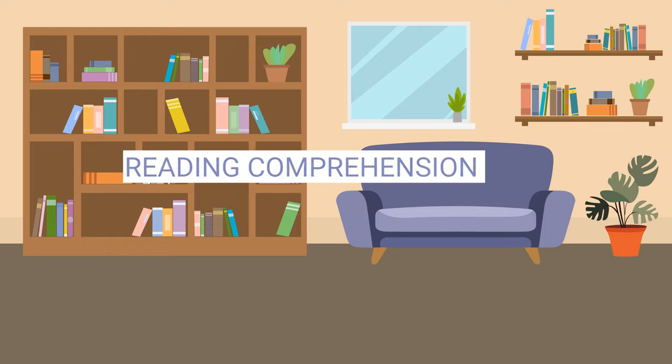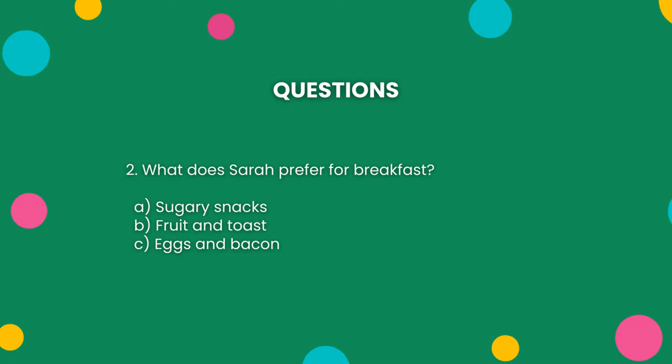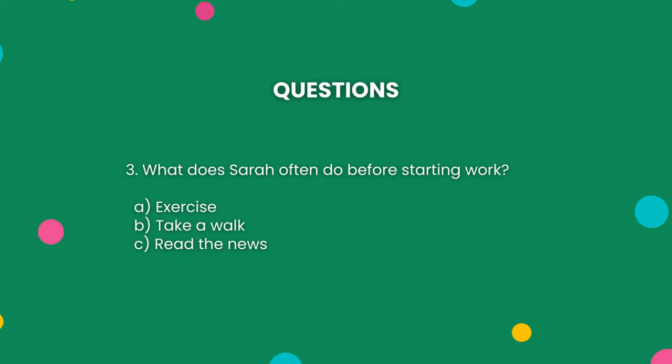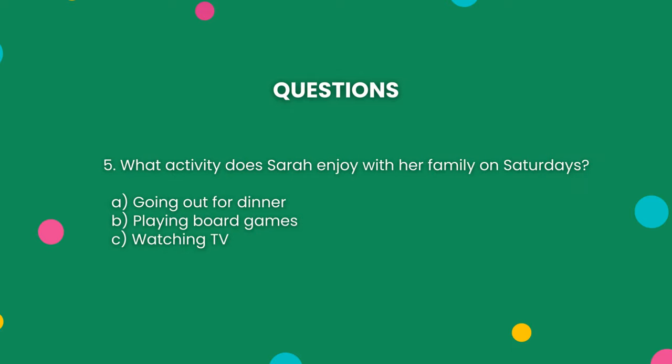Now, let's see how well you understood the story. One: What time does Sarah wake up? Two: What does Sarah prefer for breakfast? Three: What does Sarah often do before starting work? Four: How often does Sarah meet her friends? Five: What activity does Sarah enjoy with her family on Saturdays?